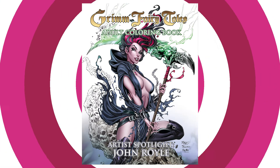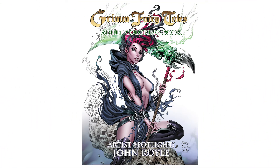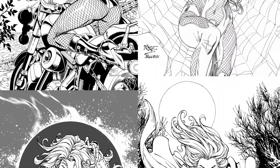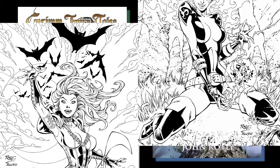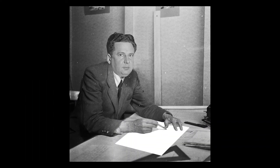So why stop there? Presenting Grim Fairy Tales Adult Coloring Book, Artist Spotlight Edition. We're proud to produce a new book dedicated entirely to the work of fan-favorite illustrator John Royal. Collecting another 44 pages of premiere comic art, this makes for more than 80 pages between the two books. There's so much to explore, so why wait? Help support our books and get started coloring today.